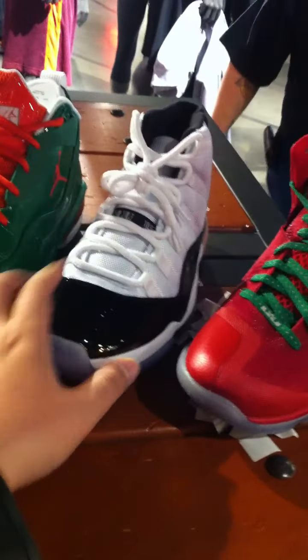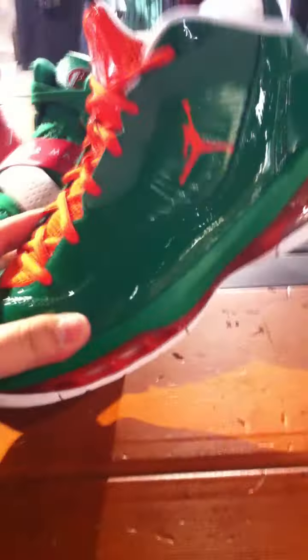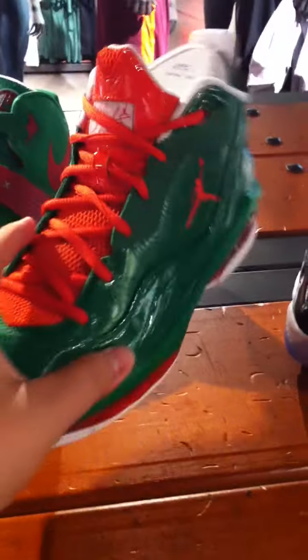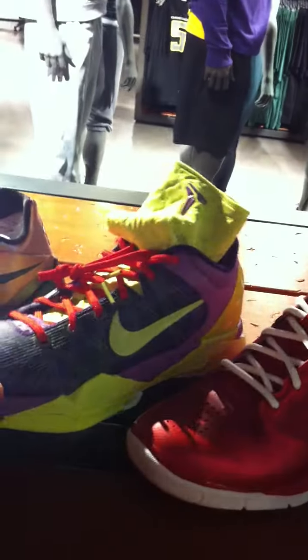Them Concords — damn, this one's so hot! Concords with Durr. The Mellow. Which one is this one? The Air Max. Oh, this is the Flyway. Kobe 7. Supreme. The KD — one with another colorway.